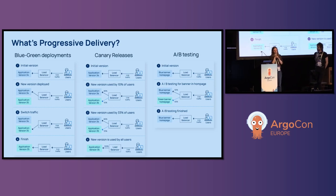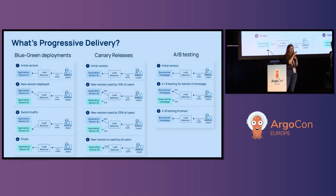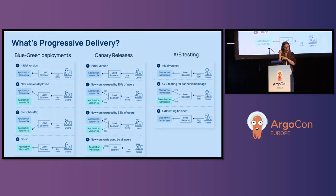In canary release, we also have two environments, one with live traffic and the other without. A small percentage of users are directed to the updated version, and we monitor their experience for any issues. If all goes well, we increase the number of users moving to the new version until all are using it. And if a problem arises during the process, we roll back or redirect users to the previous version.